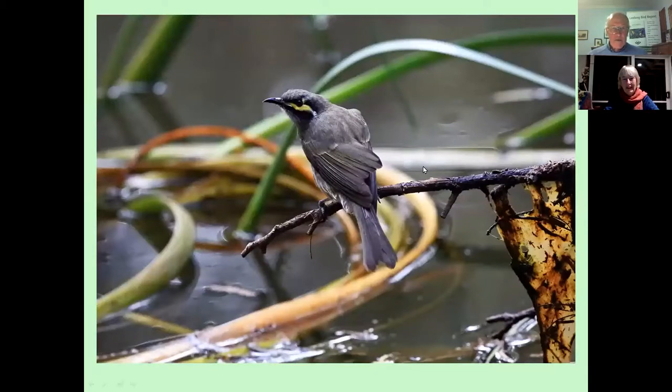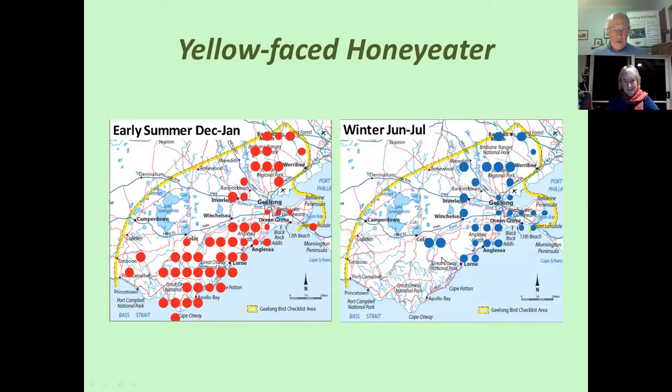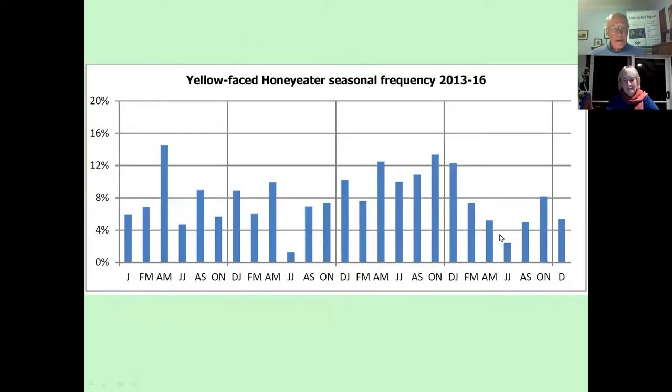Another interesting little bird of our region that might get under the radar for some people, but which some of us really like to watch out for, is the Yellow-faced Honeyeater. They come through the suburbs of Geelong and other areas as they migrate out of the colder, wetter, higher altitude areas of the Otway Ranges. They do that through April and May, and they're away from these higher altitude areas in June and July. There's the seasonal frequency for that species.